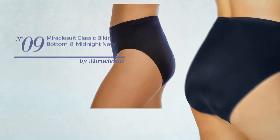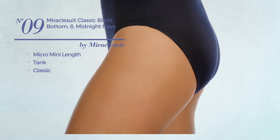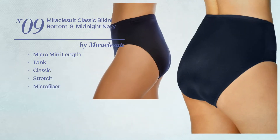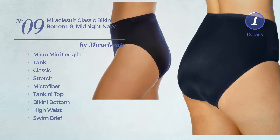Number 9: A Micro Mini Length Tank Bikini. Featuring a classic design, produced with stretch microfiber. This bikini includes a tankini top, bikini bottom, high waist, and swim bree. Available in 5 more colors.